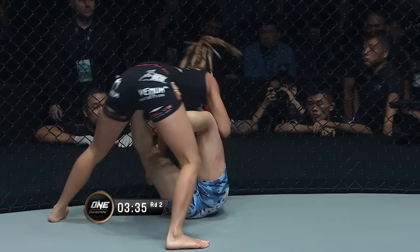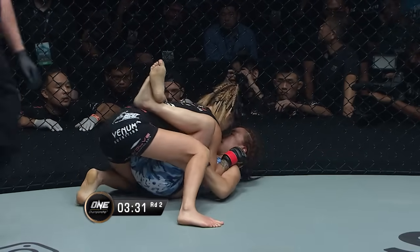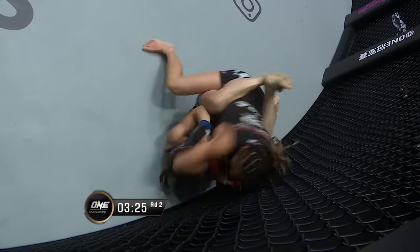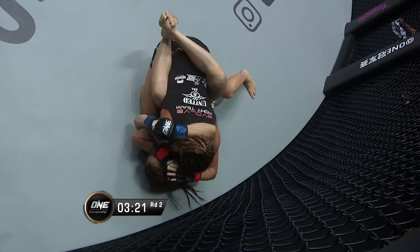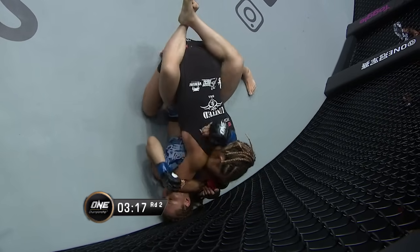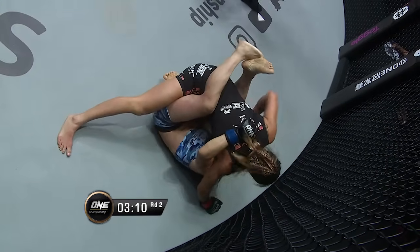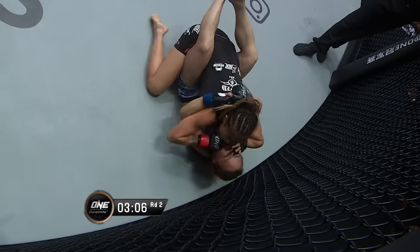She's extending out, but Angela's just got so much of a reach advantage she's still able to control the posture. This is right in front of Angela Lee's corner — her father, her brother, her fiancé — giving her much needed instruction. She's inside the close guard of Mei Yamaguchi. Nice little posture up and dropping that right hand to the face of Yamaguchi, and a left to the side of the head.